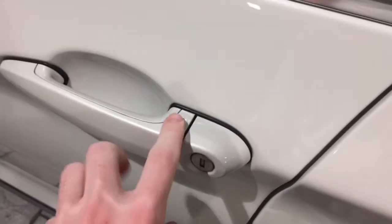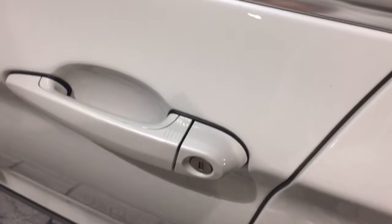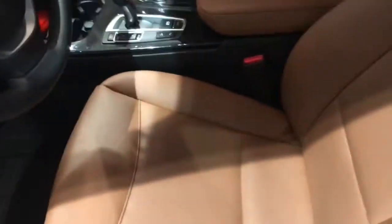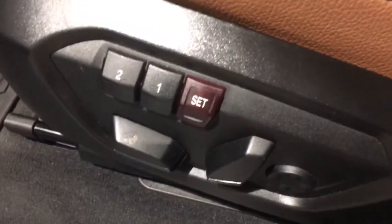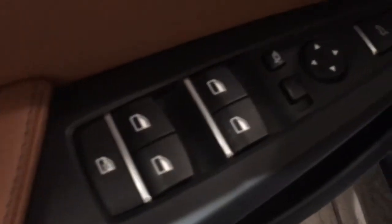The premium package on this vehicle will allow you to lock and unlock the car just from the door handle. It also has power front seats with dual driver memory, power windows, power mirrors, power locks, and a power liftgate, so you can open and close the back from the comfort of the driver's seat.